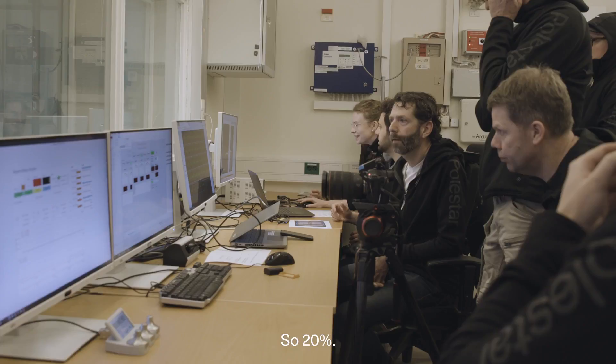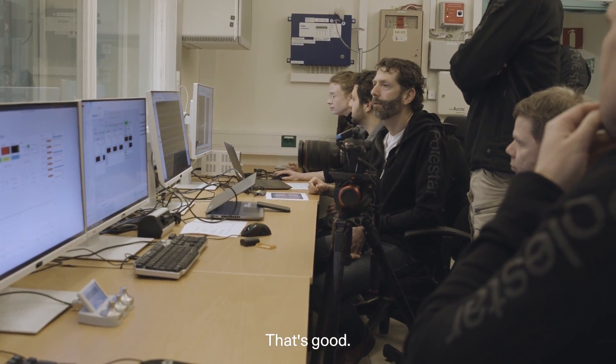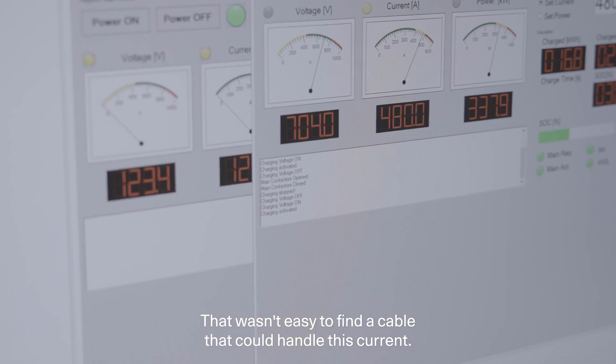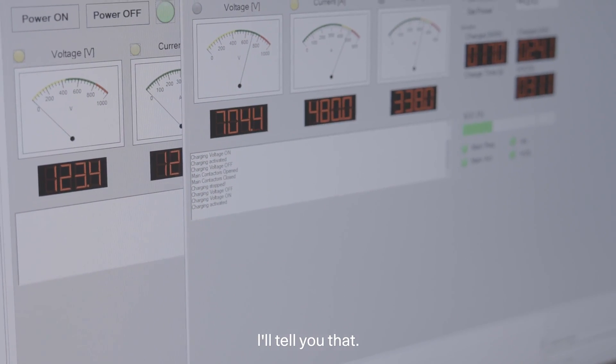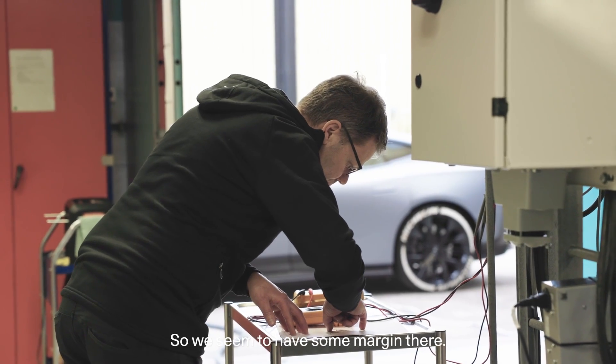20% state of charge right now, up to 130. That's good. 330, 4.6 kilowatts. That wasn't easy to find a cable that could handle this current. 22 degrees in the charger cable, so we seem to have some margin there. Good.